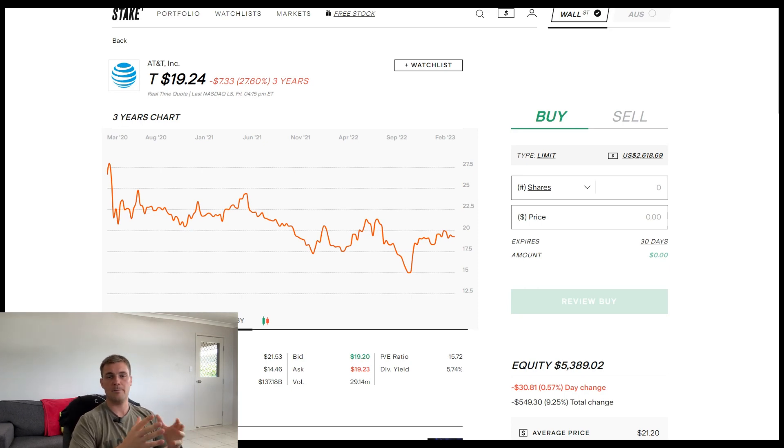They're a quarterly paying dividend company as opposed to a monthly company, but everybody should know AT&T — a massive telecommunications and services provider within the United States. They're probably more so known for the consistent dividend they've been paying for over 30 years, which is good to see them maintaining for a good number of years.